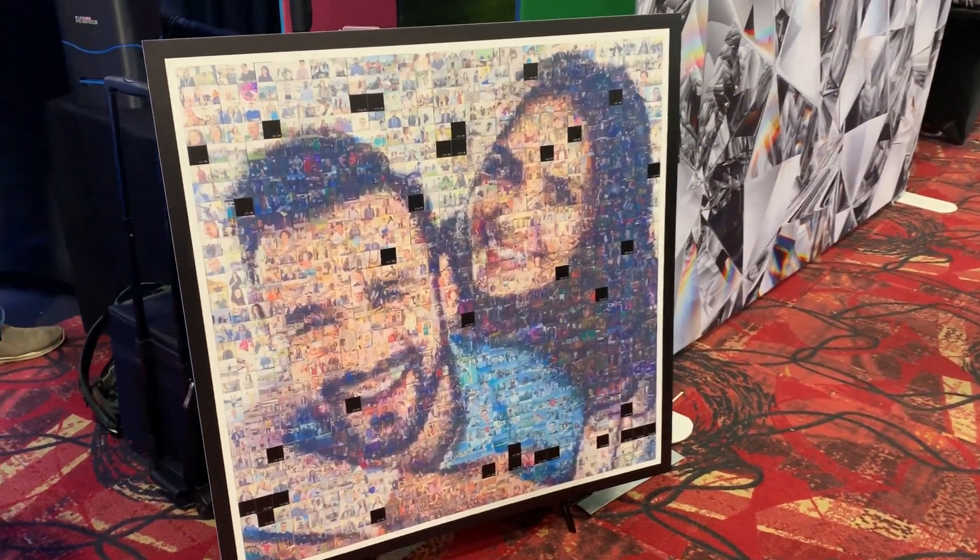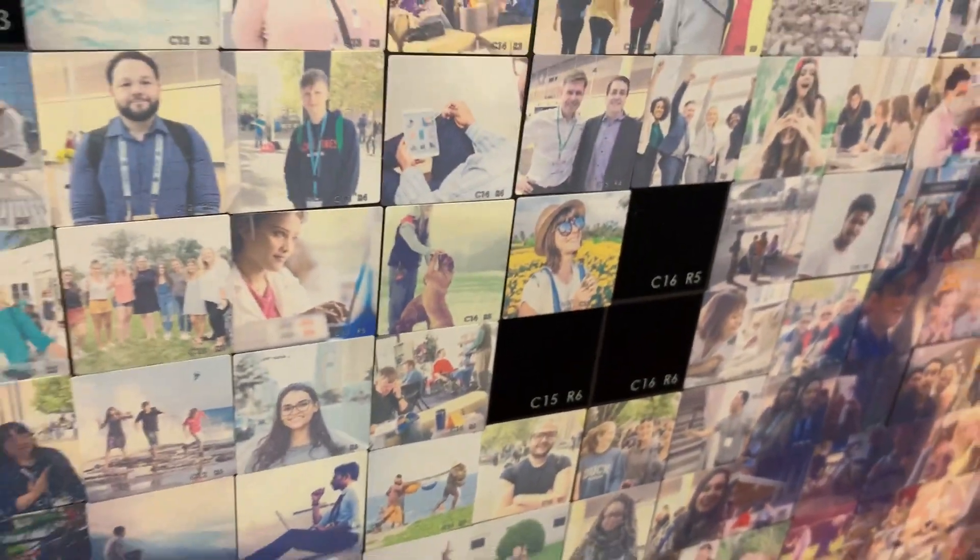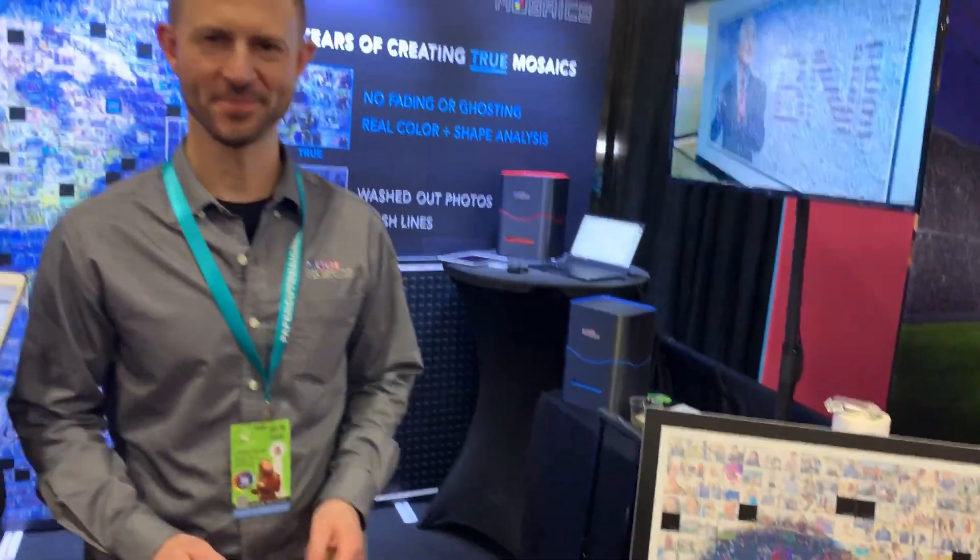At the Photo Booth Expo 2020. This is a little bit of magic right here. Watch what happens when we zoom in — look at all that, this is crazy. So we are here with Picture Mosaics. This is Al. Hi Al. Hello. And this technology is absolutely stunning.